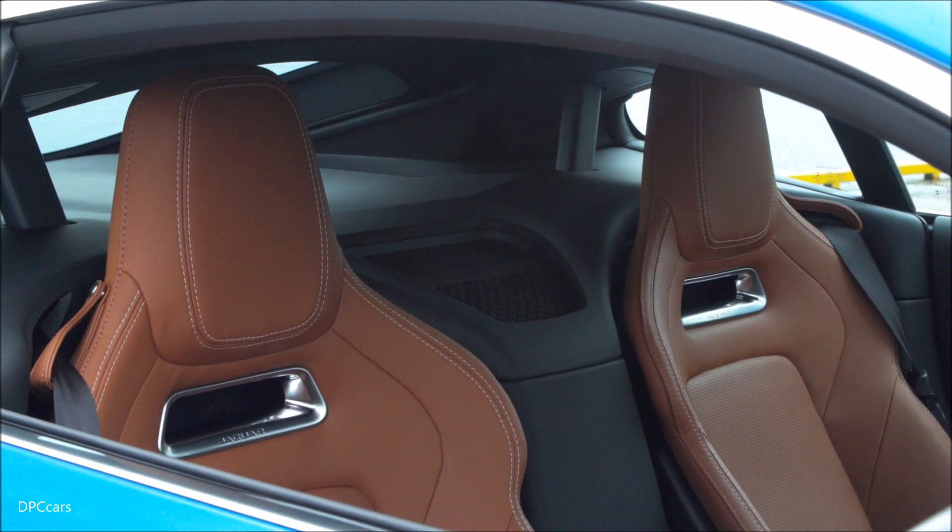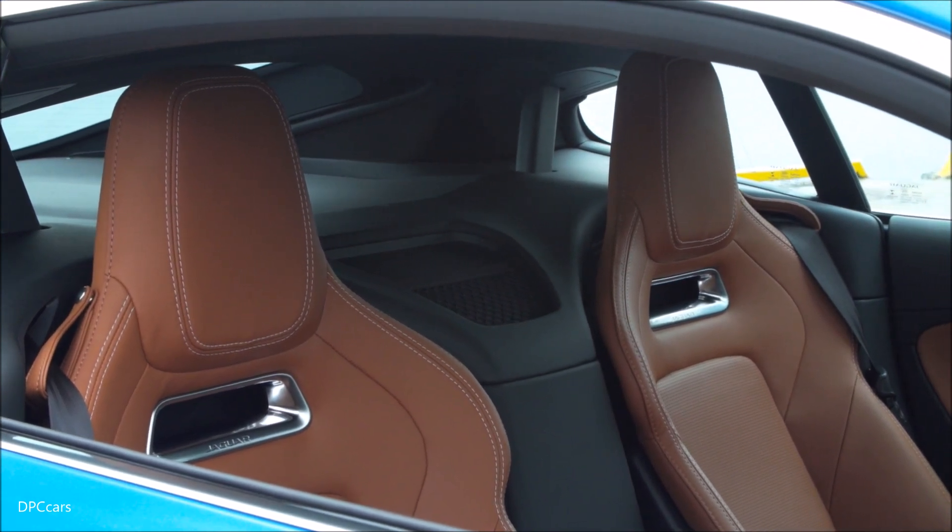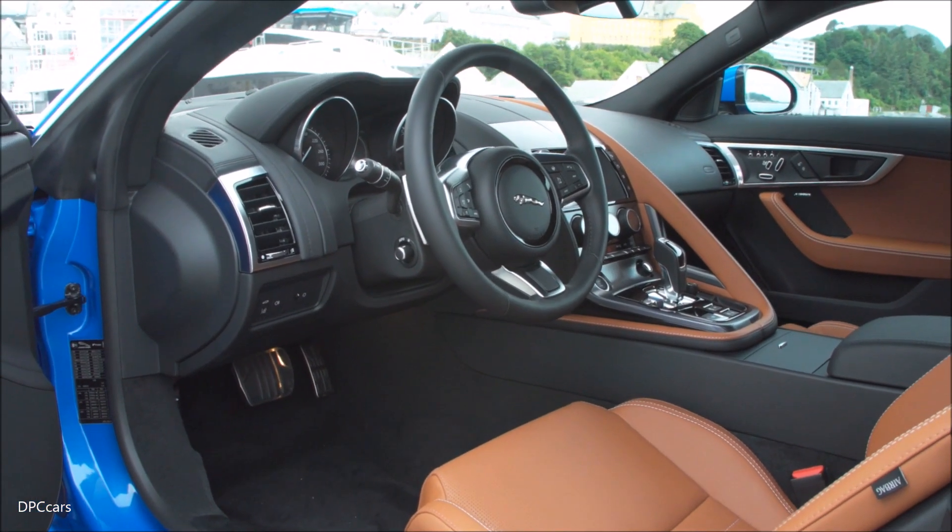The changes to the F-type's interior, including lightweight slimline seats, Touch Pro infotainment system and new chrome and aluminium trim finishes, heighten the driver-focused feel.